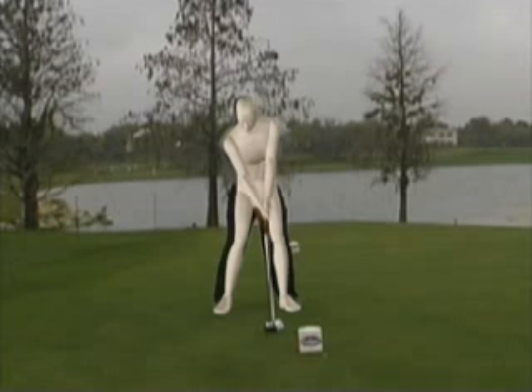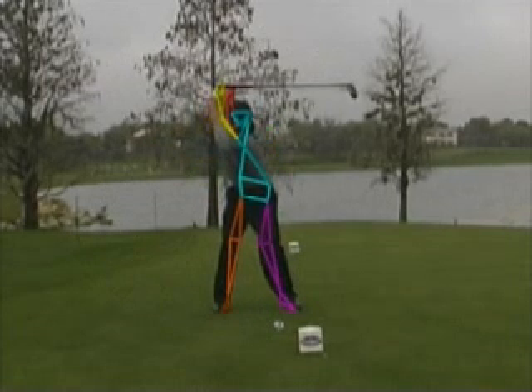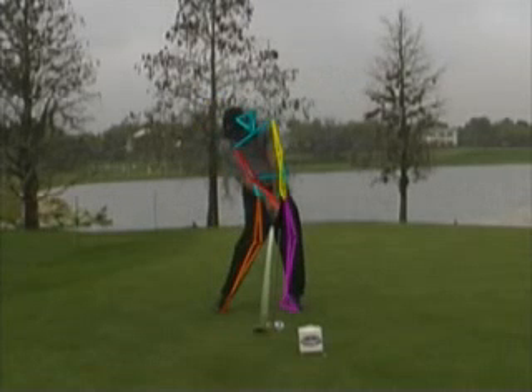To better show both Tiger and the model, we display the skeleton, then remove the full figure. Bringing the swing to the top, the movement of the two performers is identical in both position, tempo, and timing. From the ground up, Tiger has one of the finest backswings in the game.